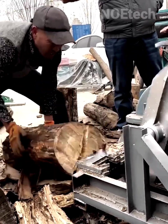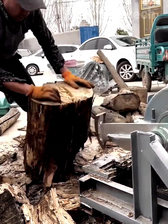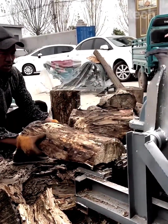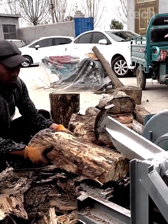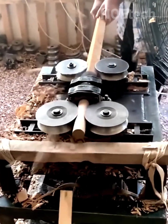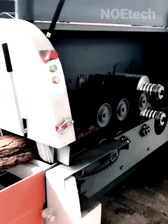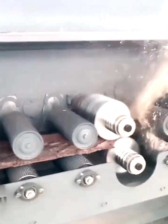Wood processing machines were created, which greatly helped workers thanks to the intelligence of their creators. From logs to ready-to-process boards is not a big challenge for this splitting machine.